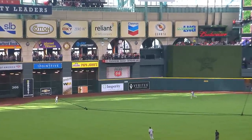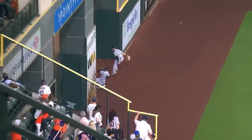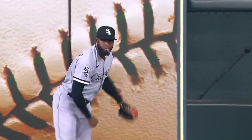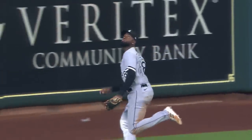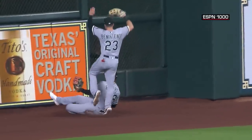Hit well to left center field. Robert on the run, into the alley, sliding — Robert. Oh my goodness. Luis Robert Jr. somehow got to that ball to make an absolutely ridiculous catch. Oh what a play. Luis Robert Jr. with one of the best catches you'll ever see.